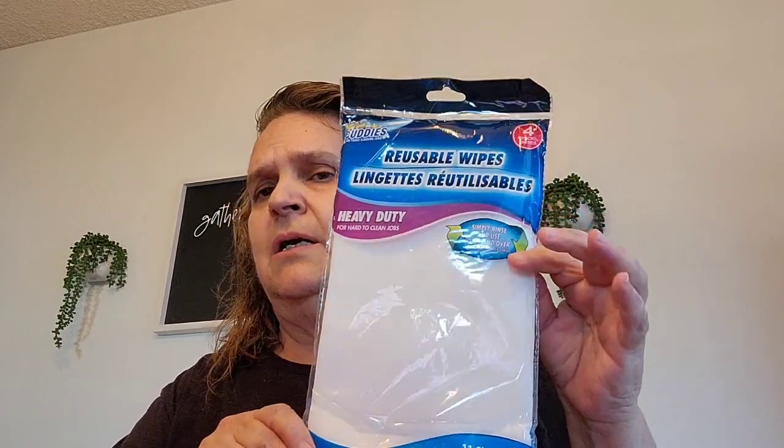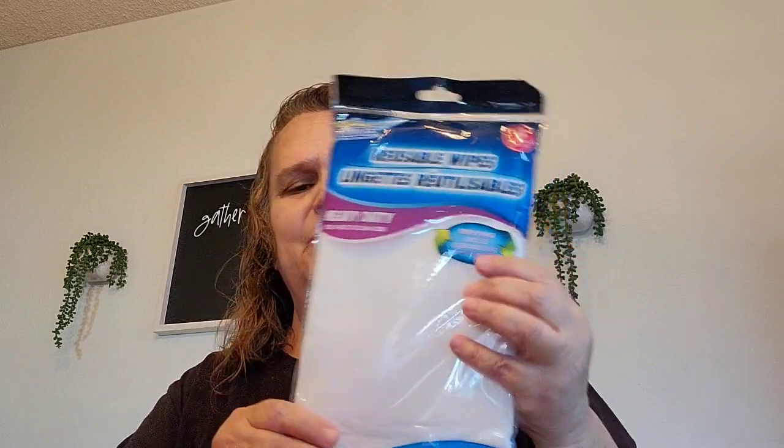I picked up another one of these reusable wipes — it comes four. I like this one better than the other one I usually get from Dollar Tree. This one is much more thick, so I went ahead and got another package of that.